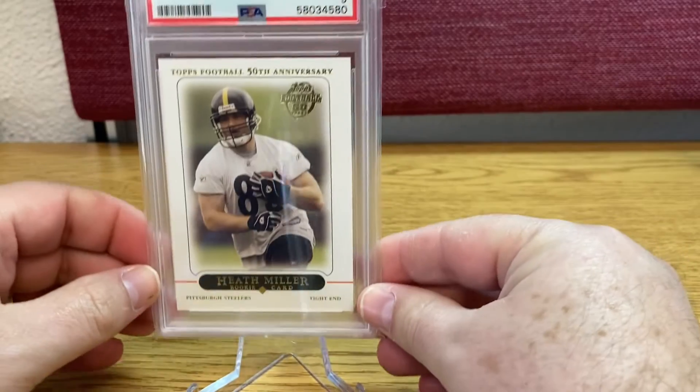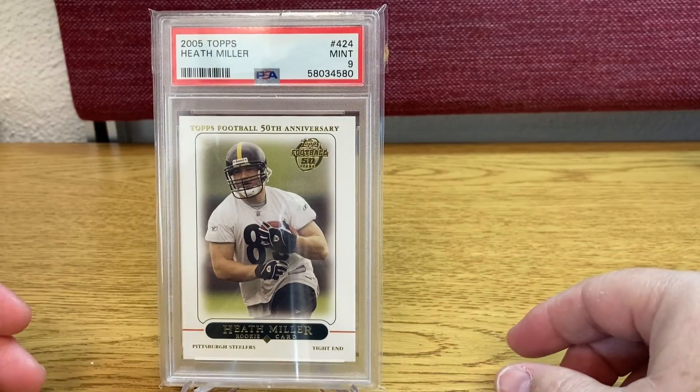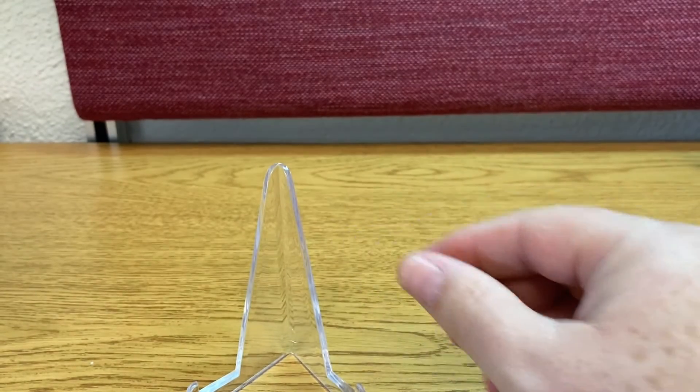And lastly, also for my complete set, here I have Heath Miller. This is all for today. Thank you very much and see you in the next video. Bye.